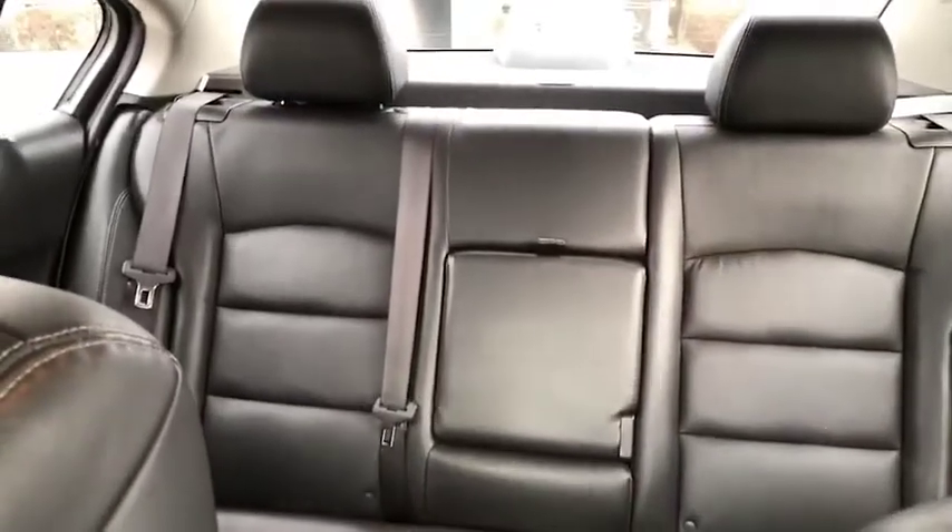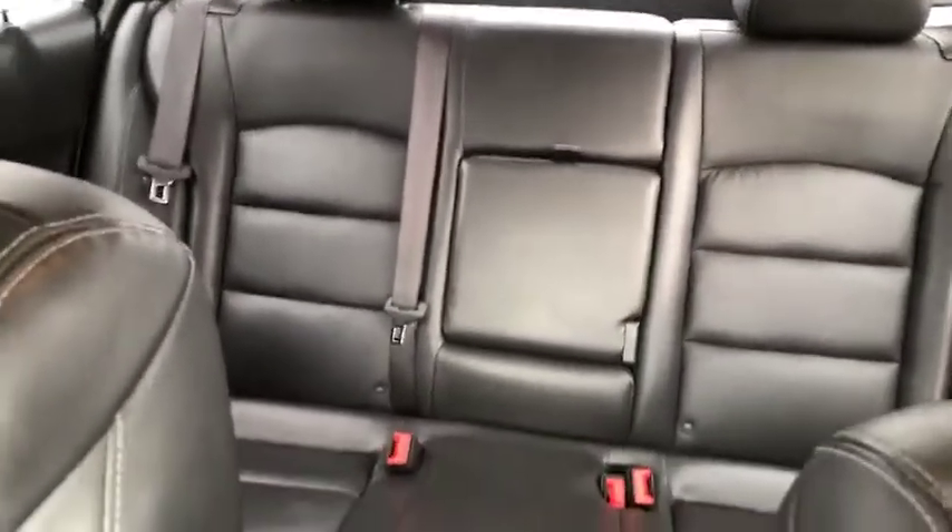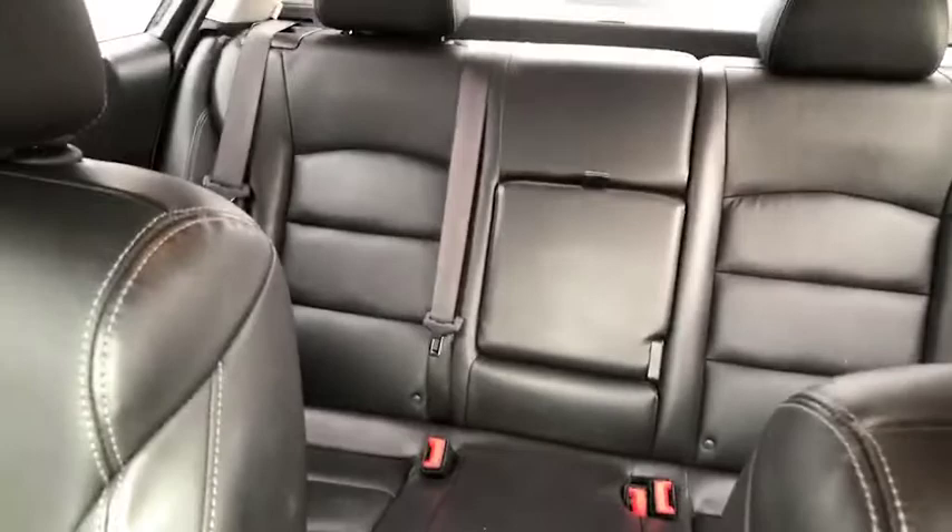Alright guys I have turned around from the front to the back. Wanted to show you the view from the front to the back seat. Again very clean, great condition. Let's hop back there for you now.